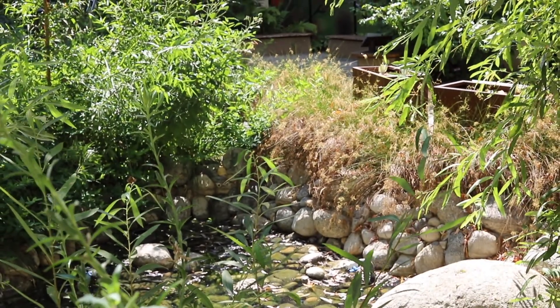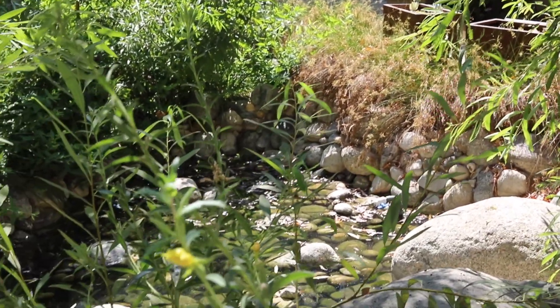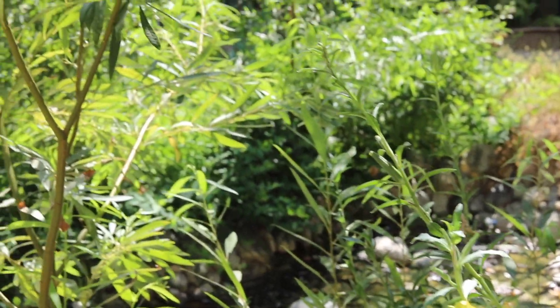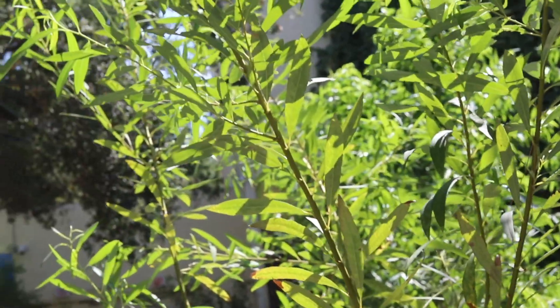For a final activity, take a walk around your neighborhood. During your walk, find a new plant that you don't know. Sketch it or take a photo of it. When you return home, investigate that new plant.